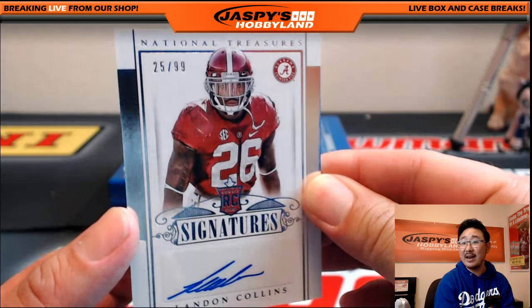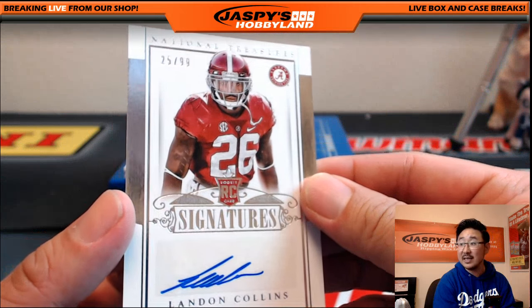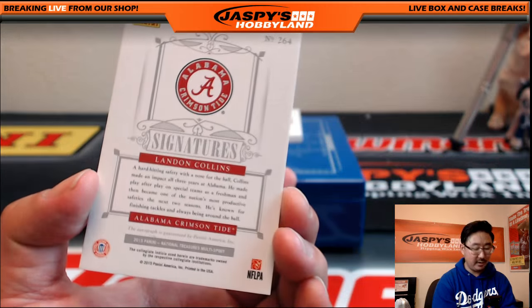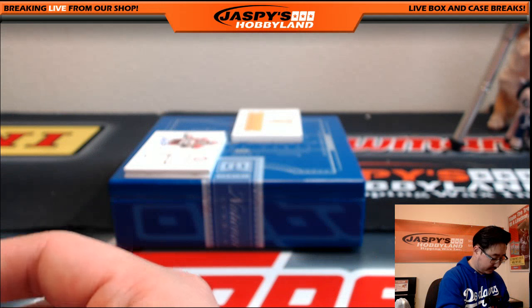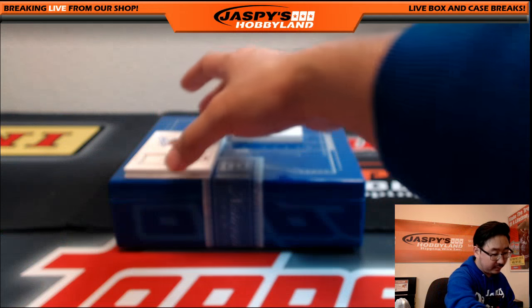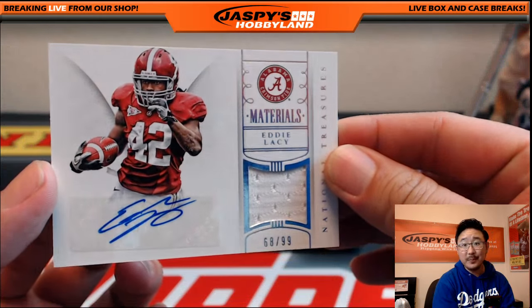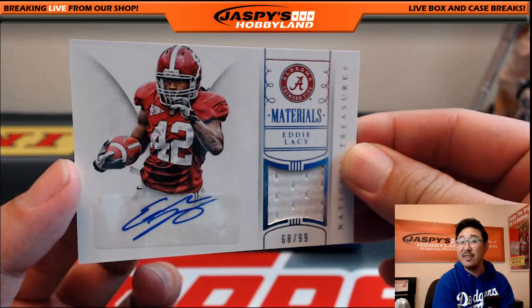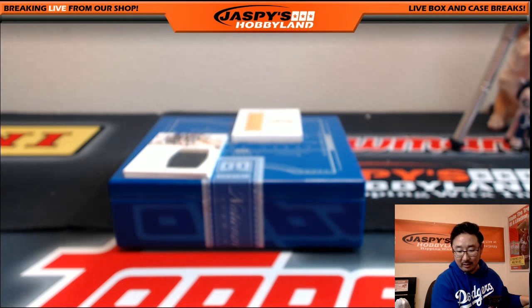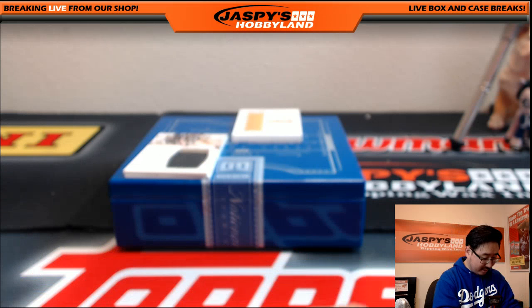Landon Collins, 25 out of 99, letter C — last name letter C, David with the Landon Collins. Eddie Lacey, 68 out of 99 — thin Eddie Lacey. Another letter L, last name letter L for Nathan Thomas.